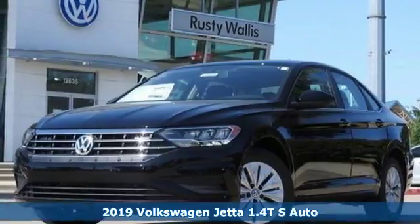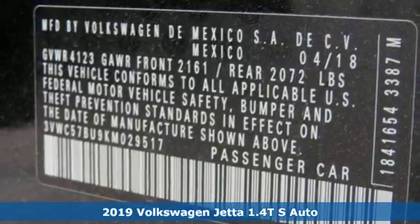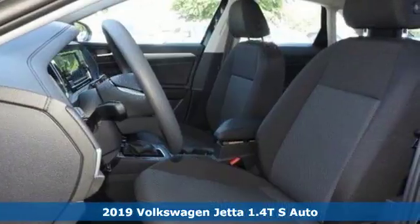It's a 2019 Volkswagen Jetta. German-engineered style, performance, and precision come together to create the perfect compact sedan.